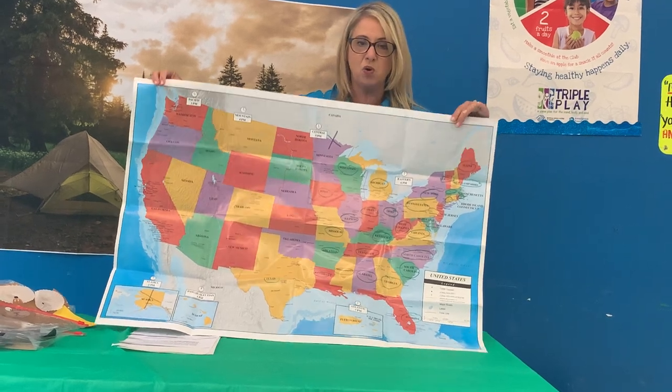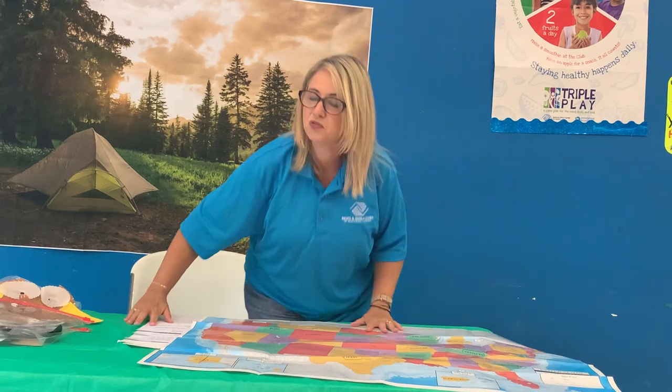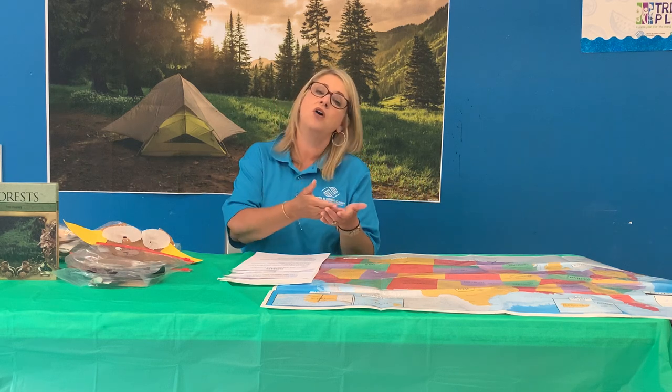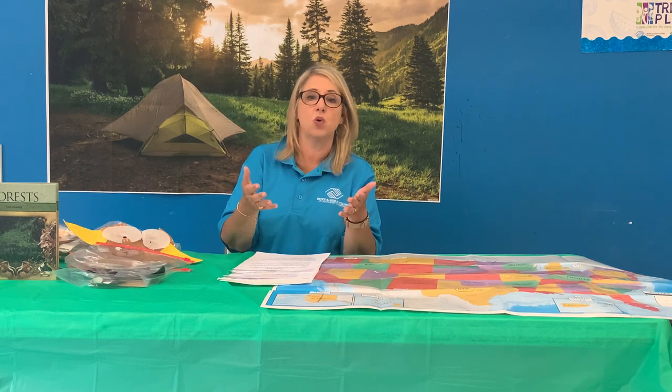A deciduous forest is a forest where you have seasons, so there are no extreme temperatures. You'll have a fall where leaves fall and change colors — they can be red, yellow, orange, and even purple. Then there's winter when things are dormant, and then springtime when buds start coming out on trees and you start seeing growth of leaves. At the same time, you're seeing the animal life come out in springtime as well.